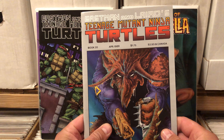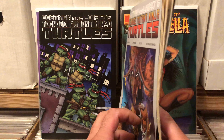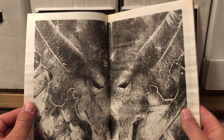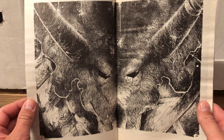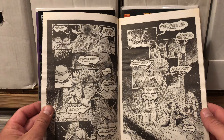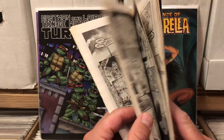He has some Eastman and Laird Ninja Turtles — April 1989, Issue 20. He had a few of these; they were all bagged and boarded. I wanted them loose so I could pop them open and kind of show you guys the insanity of some of this artwork. Look at that Triceraton — looks like an inkblot test. But this is stellar work, it's really amazing.